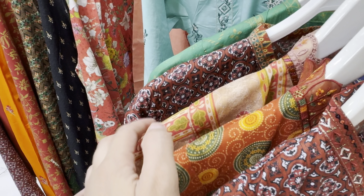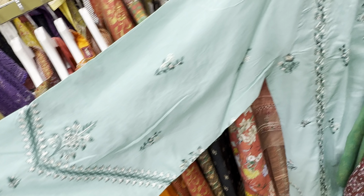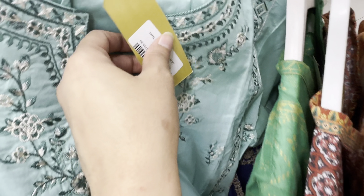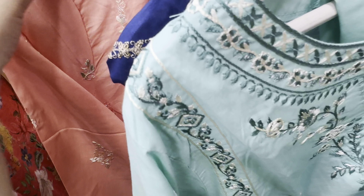If you look at the embroidery, the fabric is very good. The price is very reasonable. This dress is very good — it is a very favorite brand, a very hot selling brand. People buy it. The prices are very reasonable. It has 3,795.